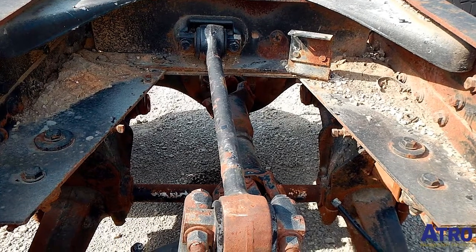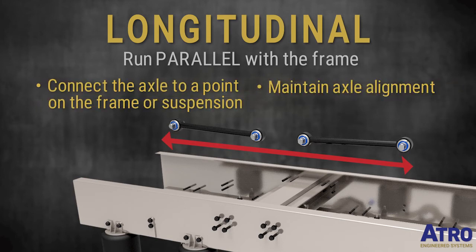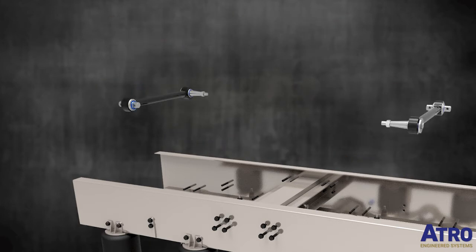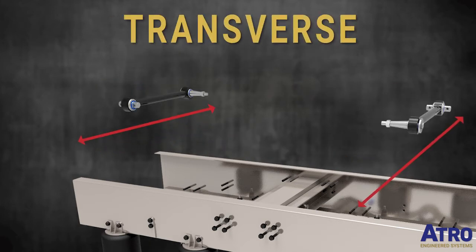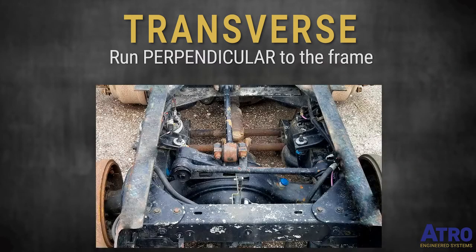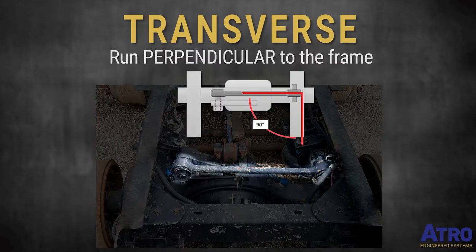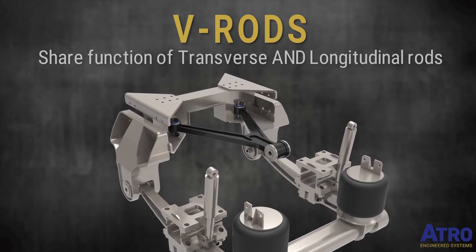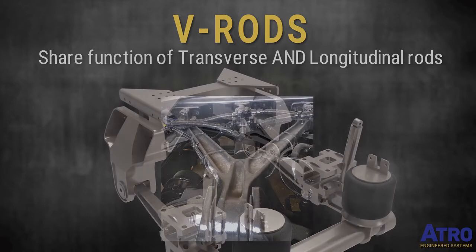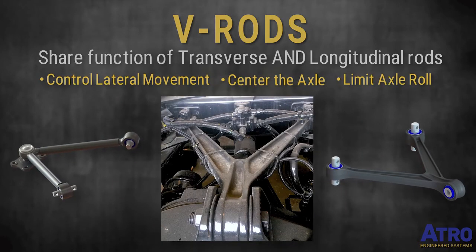How are torque rods positioned on the truck? If they run parallel with the truck's frame, they are longitudinal. These torque rods play a critical role in the truck's performance. Transverse rods also do important things — remember this basic fact: transverse rods are perpendicular to the frame, that's 90 degrees. And lastly, V-rods — these multitaskers do the job of both the transverse and the longitudinal rods.